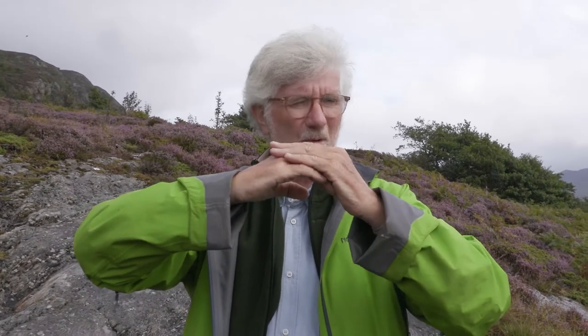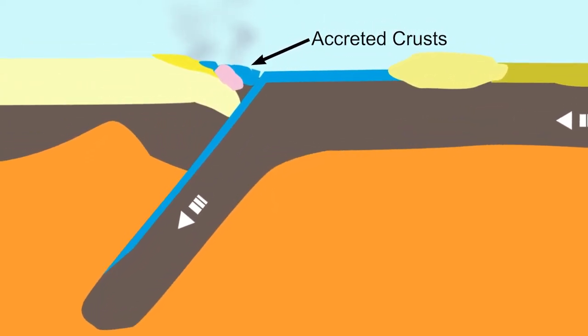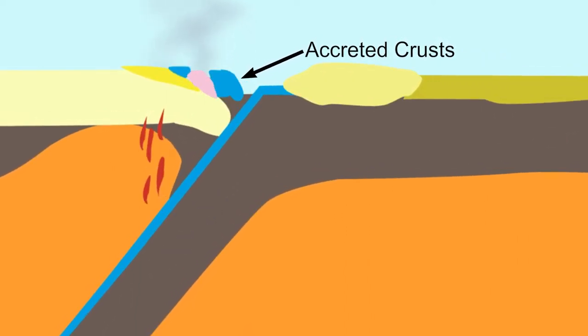Thereafter the ophiolite becomes obducted, and then the Laurentian margin finally arrived and collided on top of this. So eventually we built up this stack of nappes — part of the nappes were from the Baltica margin, part from the ocean, and part from the Laurentian side. Eventually we got a really big, thick continental crust where the lowest part went into eclogite-facies metamorphic conditions and even ultra-high pressure metamorphic conditions. So it's the occasional accretion of bits of ocean crust, like a stack of cards during collision, that allows us to provide evidence for the ocean-closing phase of the Wilson cycle.